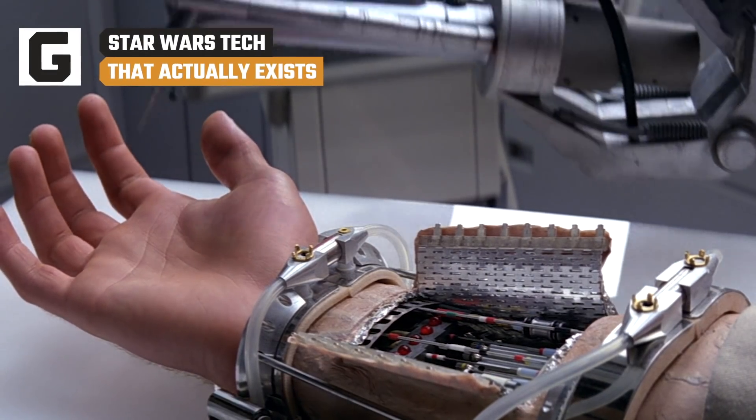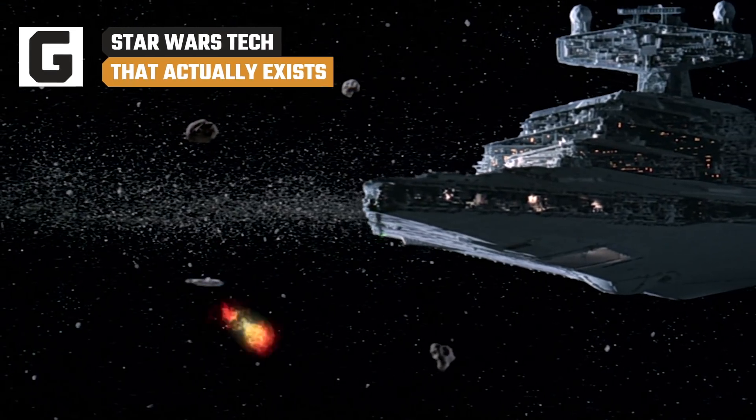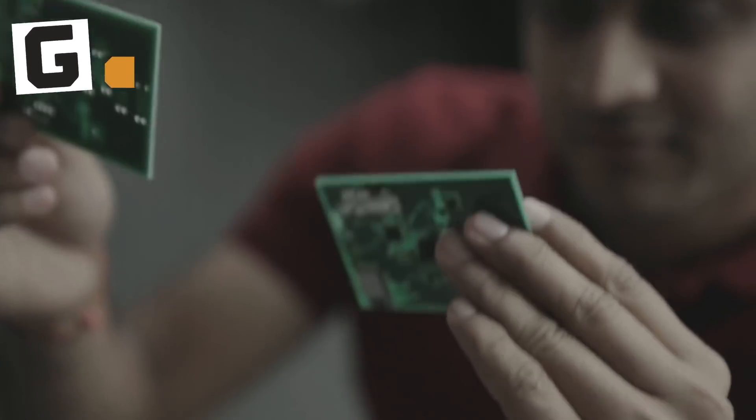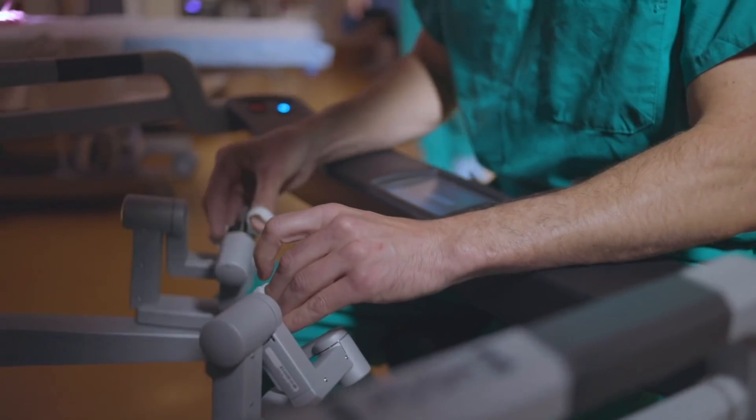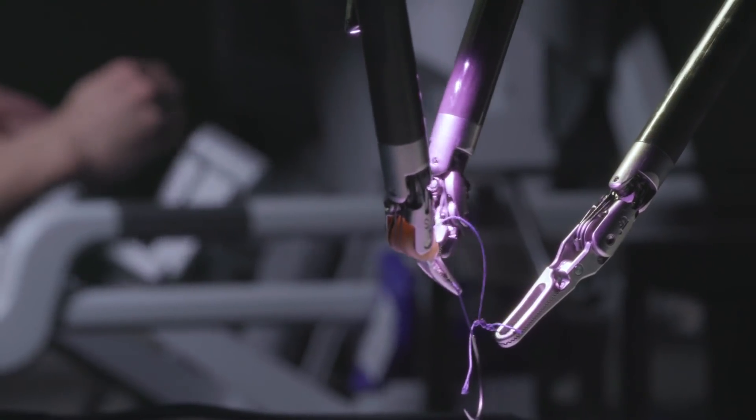Everyone agrees that Star Wars tech is extremely cool, but we have to accept that it only exists in the movies. However, some scientists and engineers aren't content with letting that happen, and are developing tech that could have come from a galaxy far, far away.